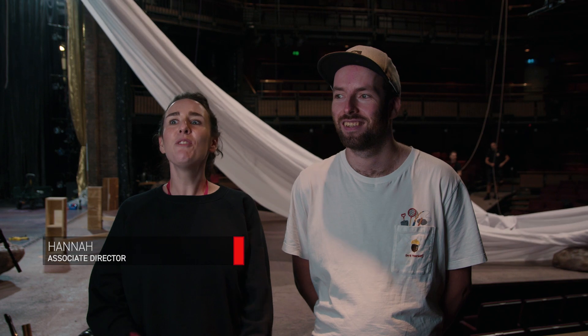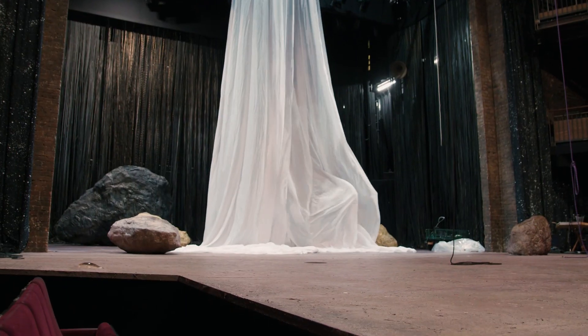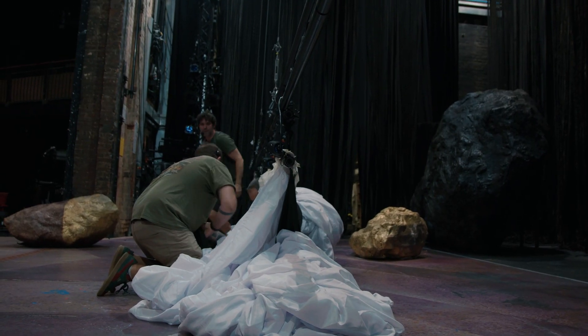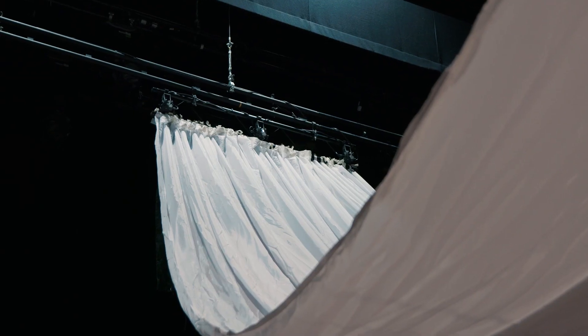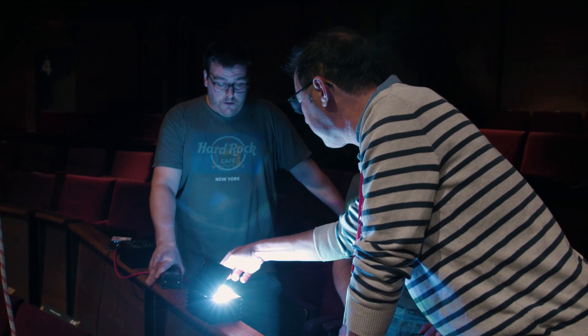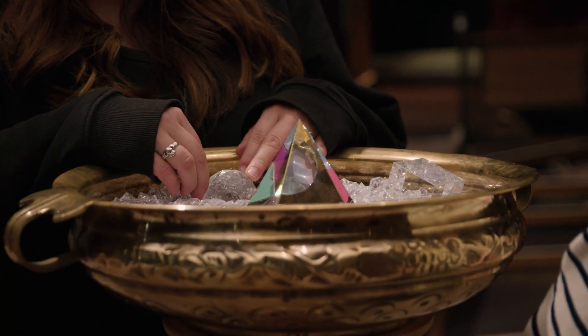I would say that the original novel by John Masefield, Box of Delights, is a really key touchstone in children's literature. A lot of the fantastical tropes that we've got to know in other pieces of children's literature, I would say they all borrow from Box of Delights. So there's magic at every corner, and it just means that it's a really exciting evening at the theatre.